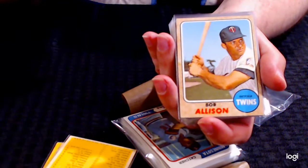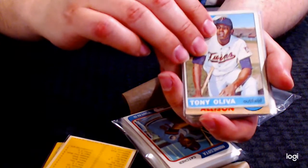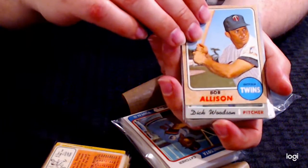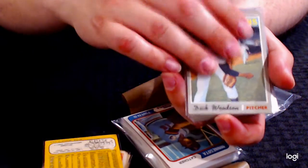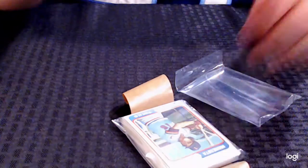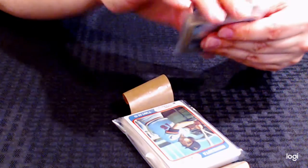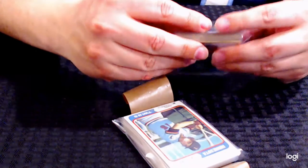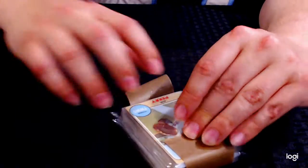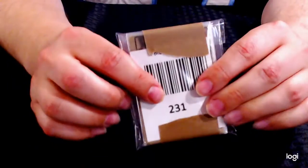Nice Tony Oliva — that one has pretty rounded corners, probably on the lower end of the scale, a two or three. Bob Allison again. The rest are going to be minor players or commons in the set. Again, you can look at the listing and you'll be able to see every single card in this lot. We made sure that you could see every card that was in this lot. That is lot number 231.